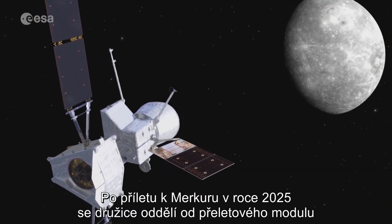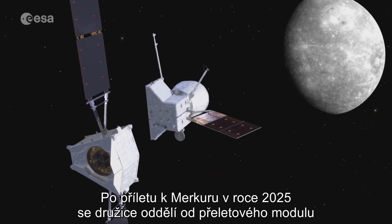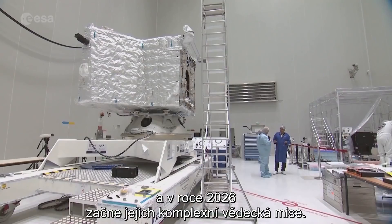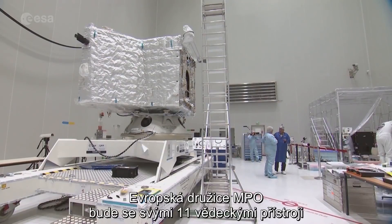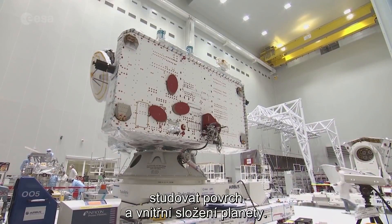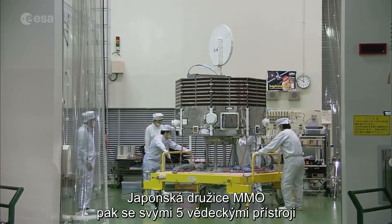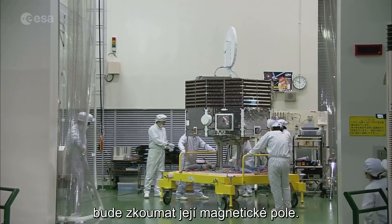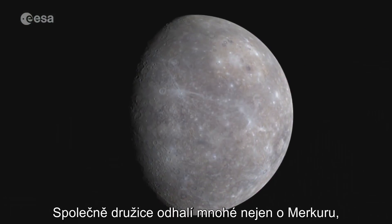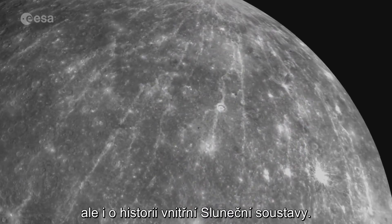Once they arrive at Mercury in late 2025, the orbiters will separate from the transfer module to begin their comprehensive scientific mission in 2026. With its eleven instruments, ESA's Mercury Planetary Orbiter will study the surface and internal composition of the planet. Meanwhile, JAXA's Mercury Magnetospheric Orbiter's five instruments will study the planet's magnetic field. Together, the orbiters will not only reveal more about Mercury, but also the history of the inner solar system.